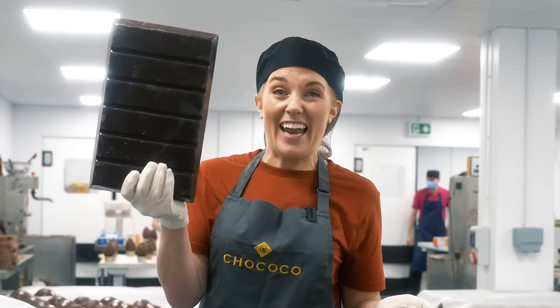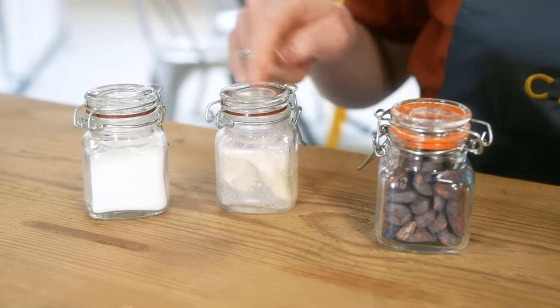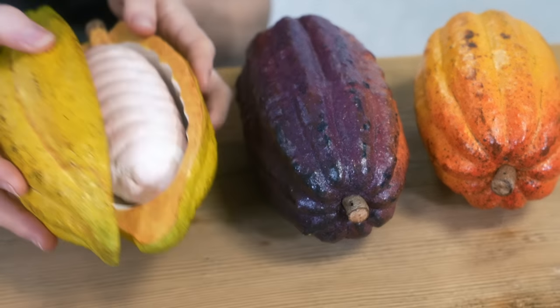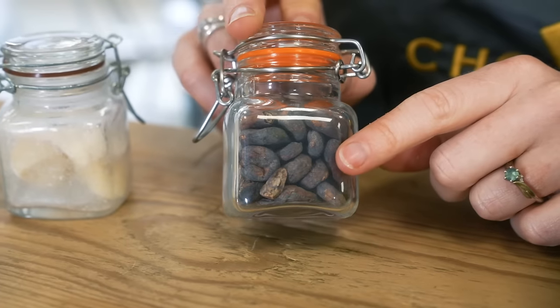Look at it — it is enormous! The couverture chocolate bars and buttons are made from three main ingredients, and they all come from plants: cocoa beans, cocoa butter, and cane sugar. Cocoa beans are the seeds of a cacao tree. I've got some models here of cocoa pods that grow on cacao trees, and if I open up this model you can see the cocoa beans inside. Once these have been dried and roasted, they look just like this — and it's the cocoa beans that give chocolate its chocolatey flavor.